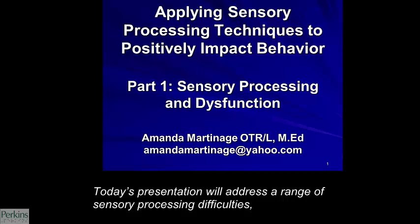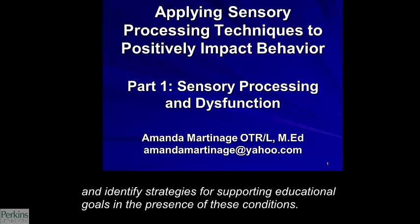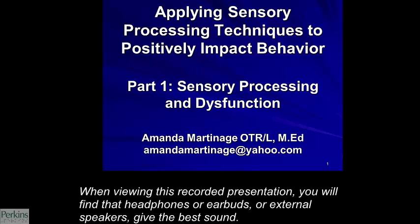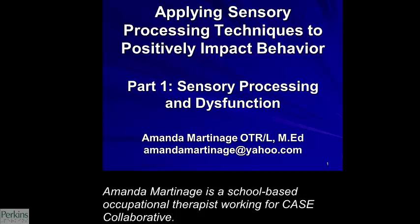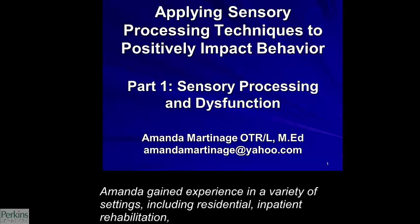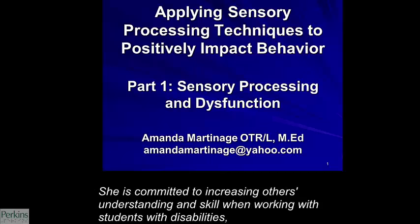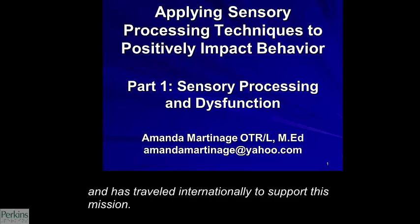Today's presentation will address a range of sensory processing difficulties and identify strategies for supporting educational goals in the presence of these conditions. We are recording this in September of 2015 on the Perkins campus. When viewing this recorded presentation, you will find that headphones or earbuds or external speakers give the best sound. Amanda Martinage is a school-based occupational therapist working for Case Collaborative. Amanda gained experience in a variety of settings, including residential, inpatient rehabilitation, outpatient, and early intervention, providing a wide scope of practice as a frame of reference. She is committed to increasing others' understanding and skill when working with students with disabilities and has traveled internationally to support this mission. Welcome to Perkins, Amanda.